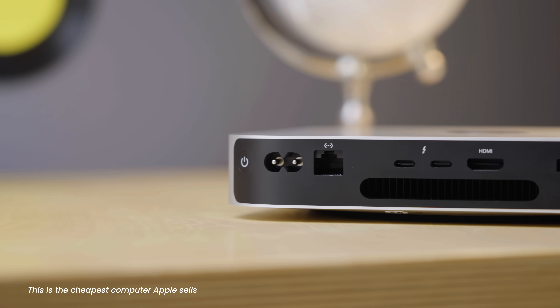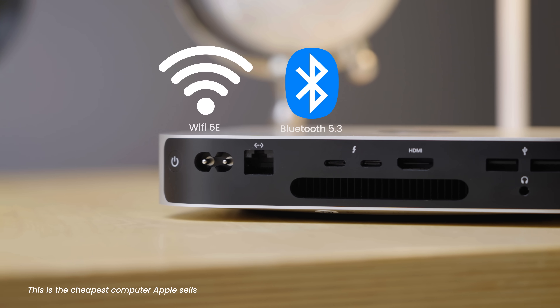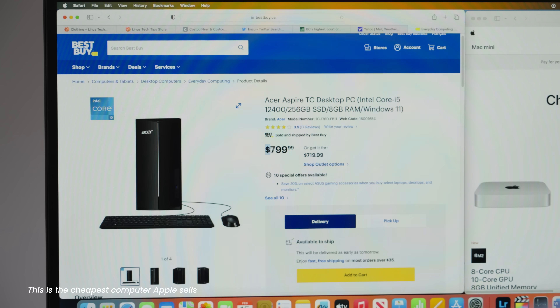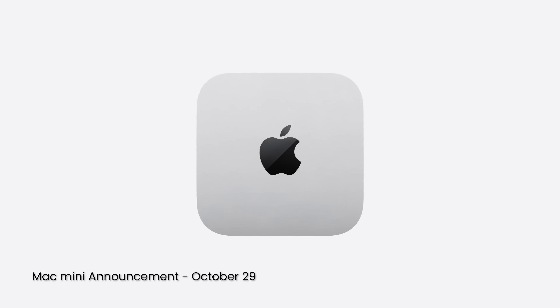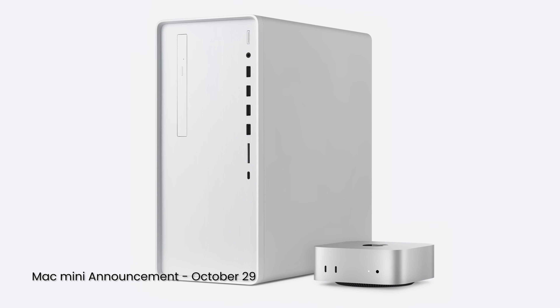Almost two years ago we did a whole video about the value of the Mac mini, saying that it's very hard to get a computer that capable for the money. This new Mac mini is arguably an even better deal. On the Tuesday of Apple's exciting week of announcements, Apple shrunk the Mac mini down to a five-inch square.